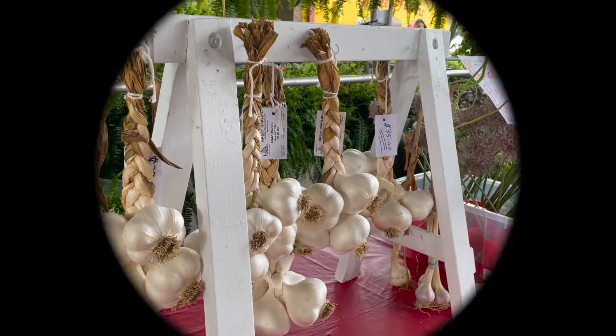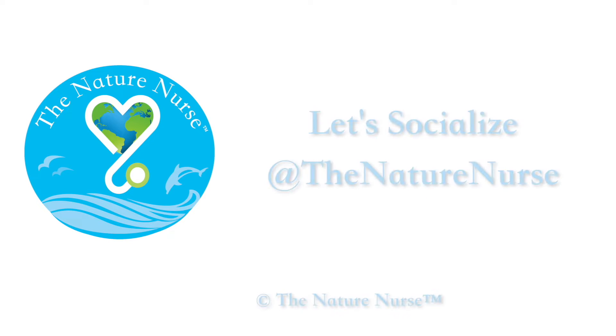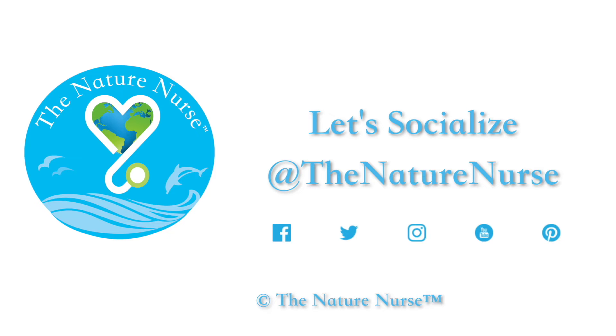Thanks for watching. Thanks for having me. Bye!